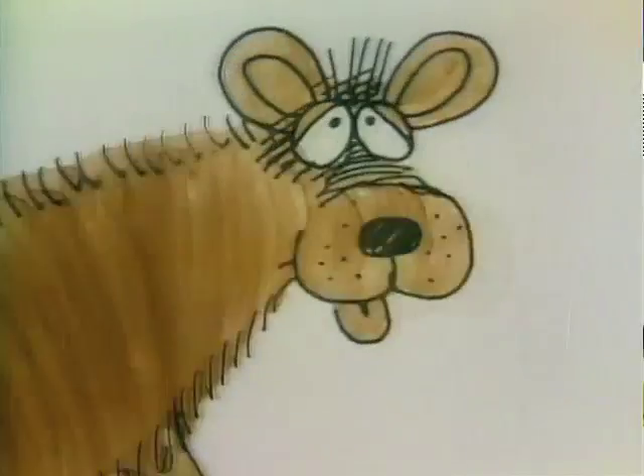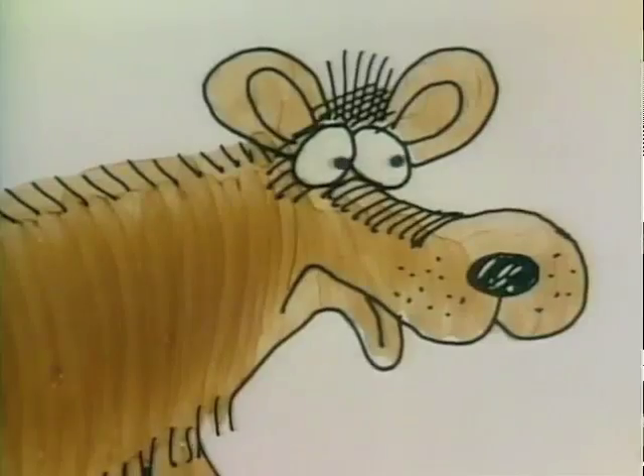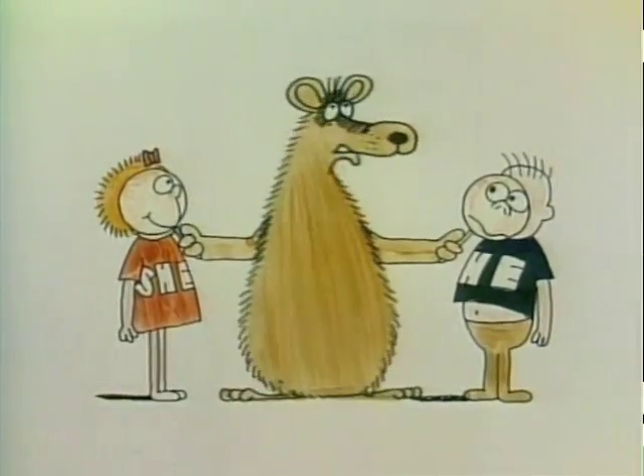Excuse me. Okay, okay. I'm awake. I'll show you how a magnifying glass really works.